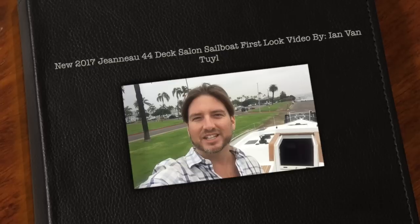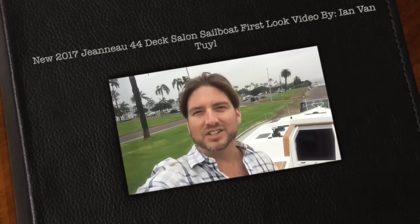We're here in San Diego and the 2017 Jeanneau 44 Deck Salon has just arrived. I just climbed up on the vessel. We're currently on the trailer behind the truck, as you can see. So let me give you a quick tour and the first look of this particular vessel.